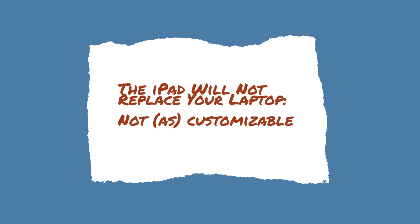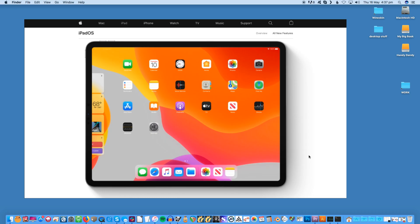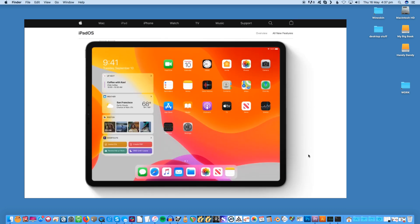The iPad is also not as customizable as a traditional laptop. The idea of a desktop operating system is that you can easily customize it to your liking, but that's not really the case for iPadOS. While it does come with a dock that looks like macOS, the internals are still pretty much locked down with limited customization options.